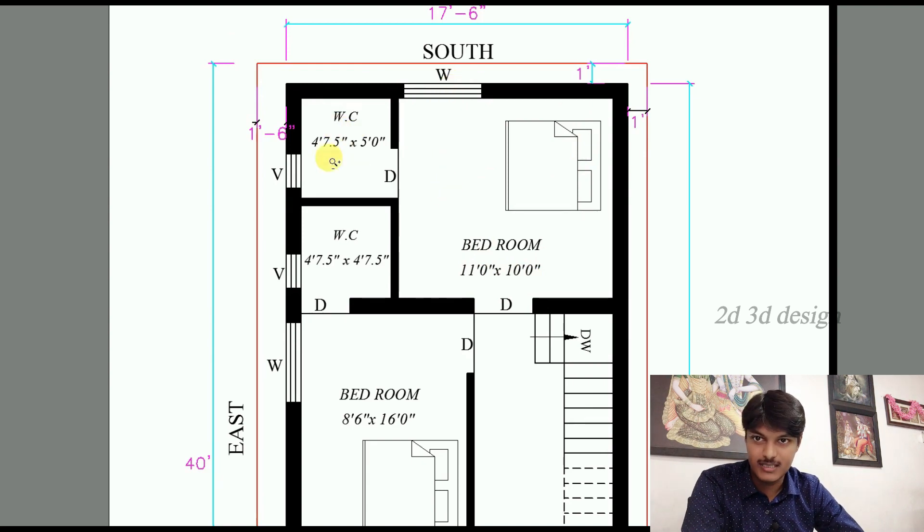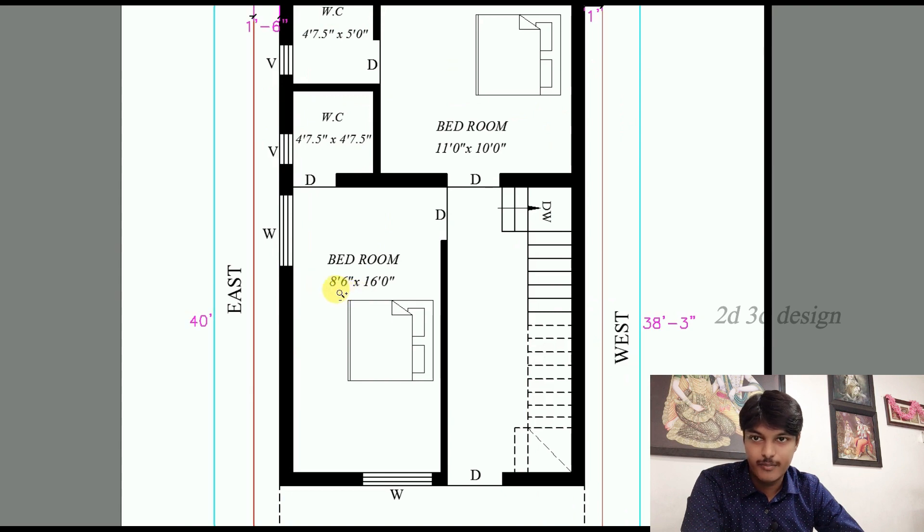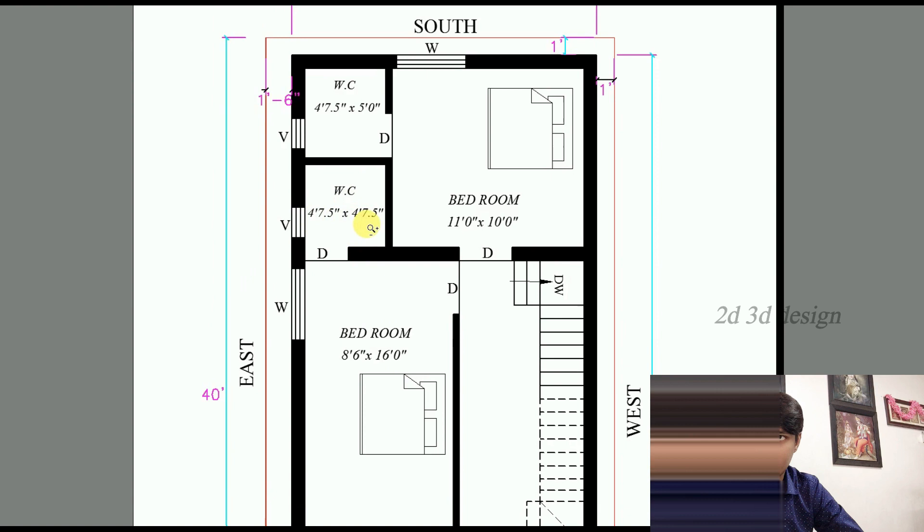Here is the attached toilet. The size is 4 feet 7.5 inches into 5 feet. There is also a space measuring 4 feet 6 inches into 16 feet, with a wardrobe and windows provided. The attached area size is 4 feet 7.5 inches into 4 feet.